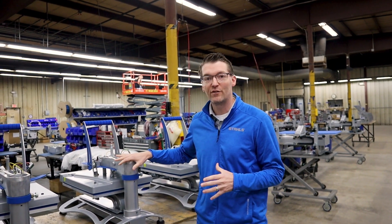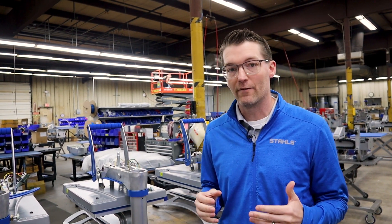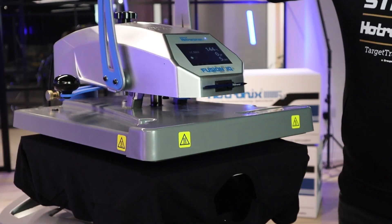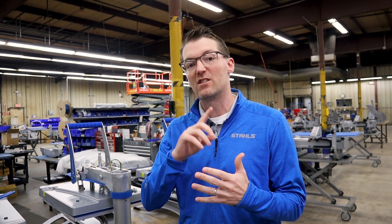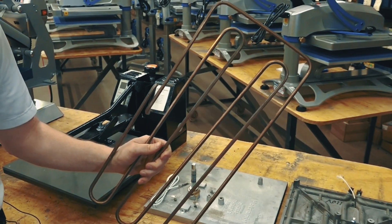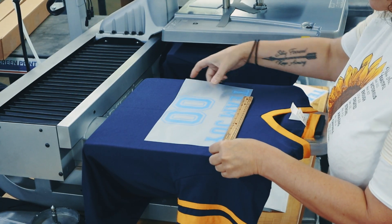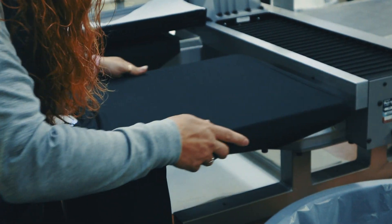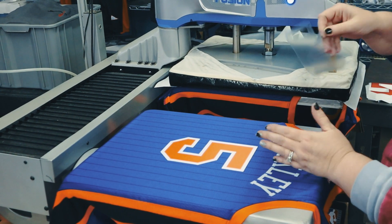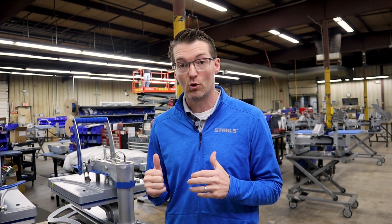Here's a Hotronix Fusion that's in the process of being assembled. We know we're going to deliver accurate temperature every time because of the accuracy of the heater and the accuracy of the control board. These heaters are thicker than any heater in the industry, and they have a heating element that's micro-wound throughout. What that means to your business is you can have confidence in the accuracy of the heat from shirt to shirt — whether that's the first shirt on the machine or the hundredth shirt in the job — it's going to be accurate anywhere on that heater, which means you're going to create prints that last and customers that come back for their next order.